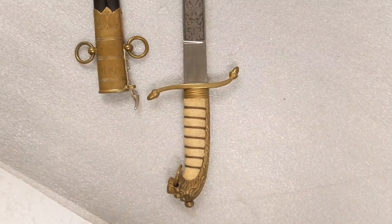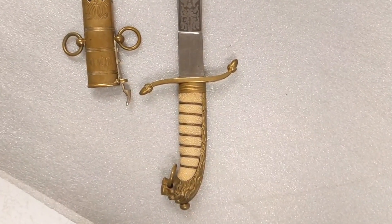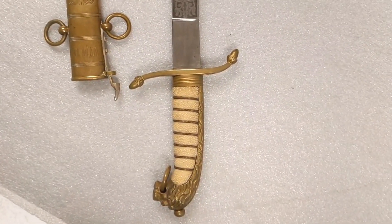The handle is made of ivory with golden wire wrapped around it, and the blade is made of steel with a floral pattern.